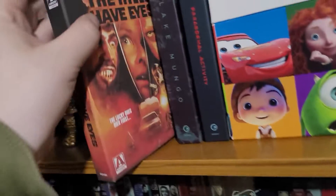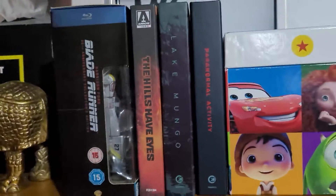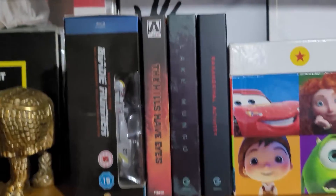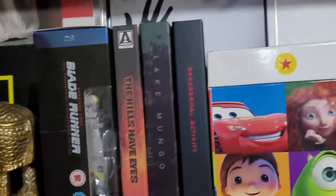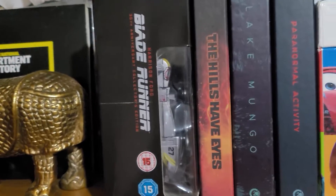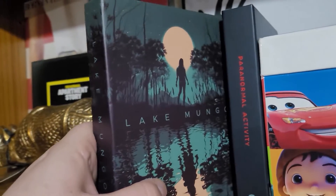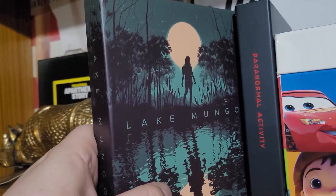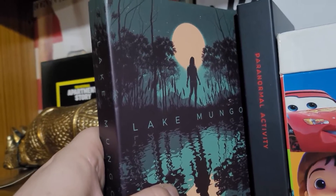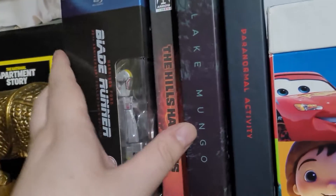I've got The Hills Have Eyes. Pretty much the system is: if a movie takes up more space than one movie should, this is where it ends up. That's Blade Runner there — that's one movie, and look at the size of it. And we've got Lake Mungo here. I heard a lot about it and I didn't think it was as good as everyone says, but after watching it a second time I gotta say — yeah, it's all right. I would recommend it.